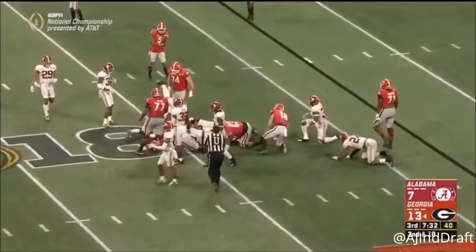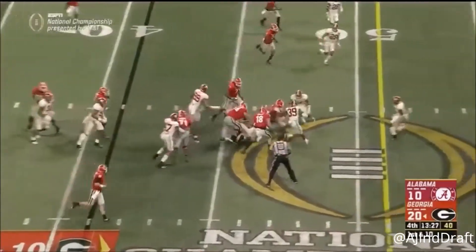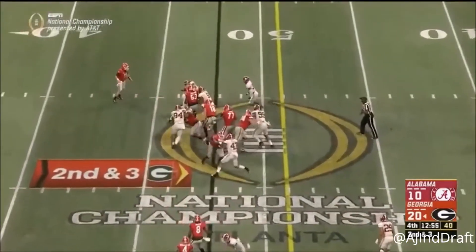Muscles — rare to see. The drive is all Sony's so far, but he steps out and Chubb spells him and powers up the middle. Chubb again.